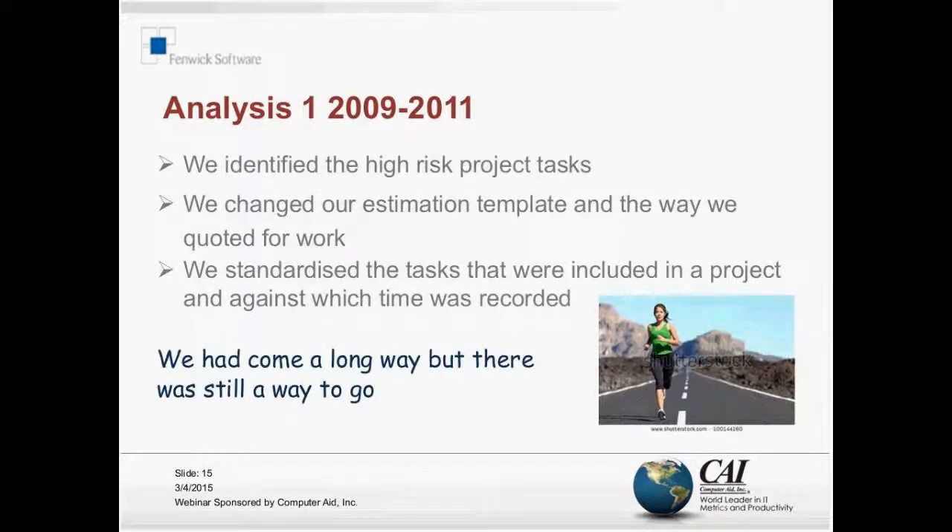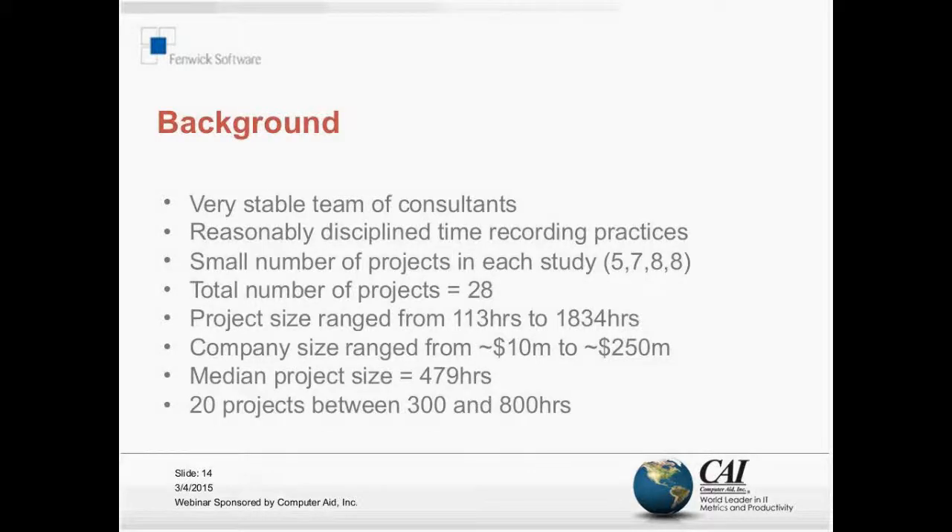It's important for you to understand this so you can make your own judgement about what follows. We're very lucky - there's some luck and a lot of planning - we have a very stable team of consultants with very low staff turnover. We take graduates from a specific university in Melbourne, Australia, train them, and they tend to stay with us for a long time. If you're in an environment with high staff turnover, you'll get a different set of results because people don't get the opportunity to do many projects and improve as they go.